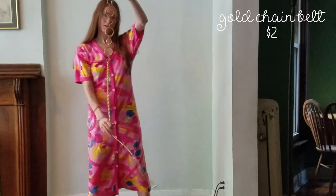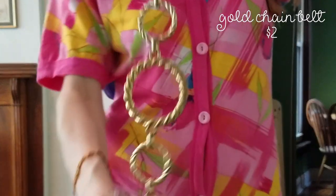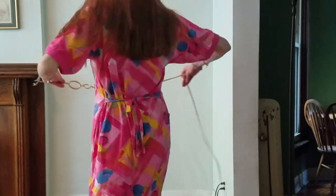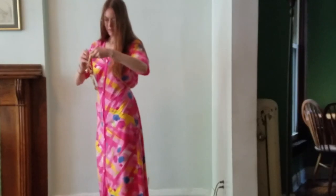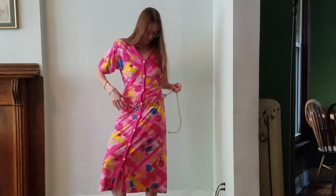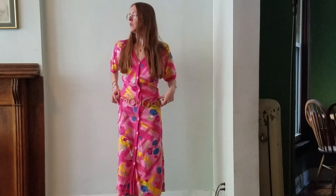I also got this belt which I think is really dope — it reminds me of those Chanel gold belts, something pretty fancy, but I obviously got it thrifted. I don't really wear belts usually but I've gotten a few recently that I like. I just don't like to feel suffocated, but with this dress you can adjust it, so we'll see.